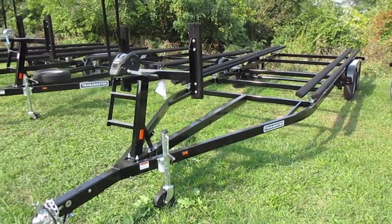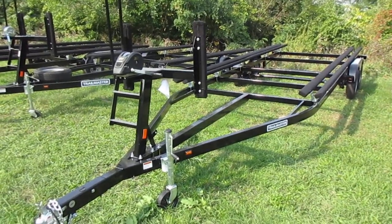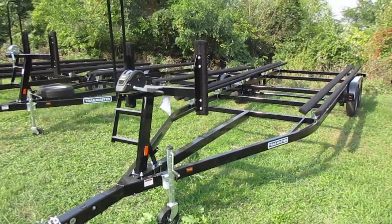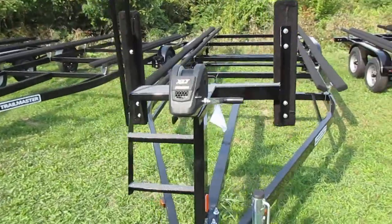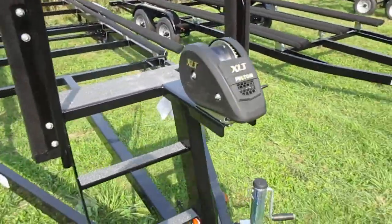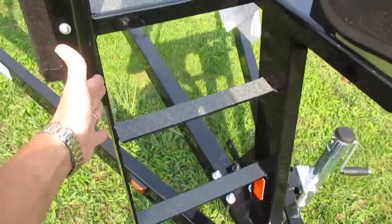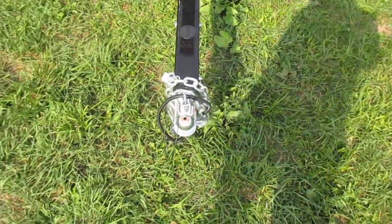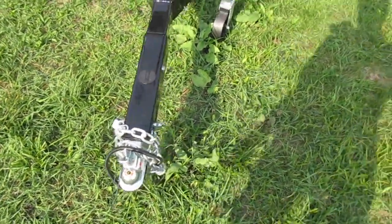Hi, this is Troy at Main Channel Marina, showing you a 2021 Trail Master 24-foot trailer. This has the deluxe bow stand with the ladder and handrail on it — some of them don't have these — so this is a little more structurally sound. It also has nice disc brakes with a coupler that looks a little nicer than the one that sticks out.